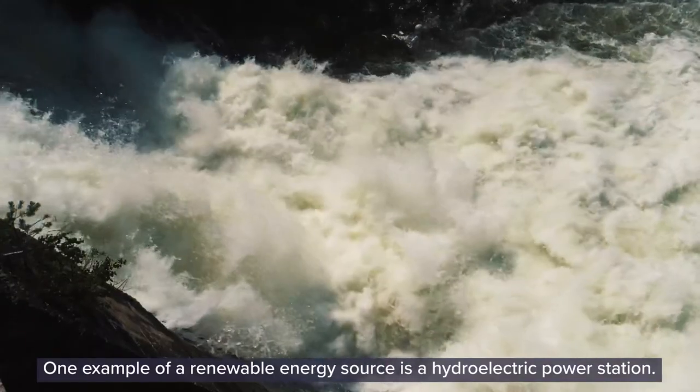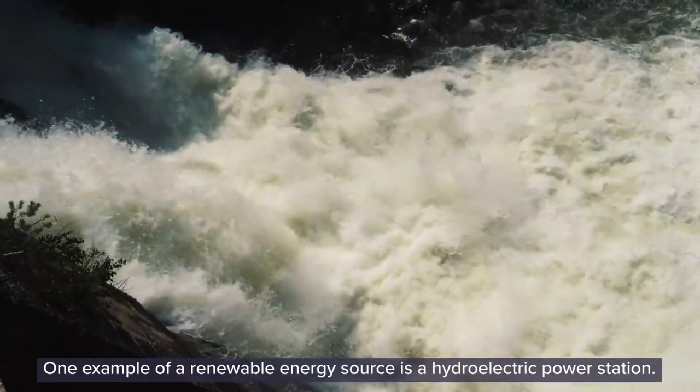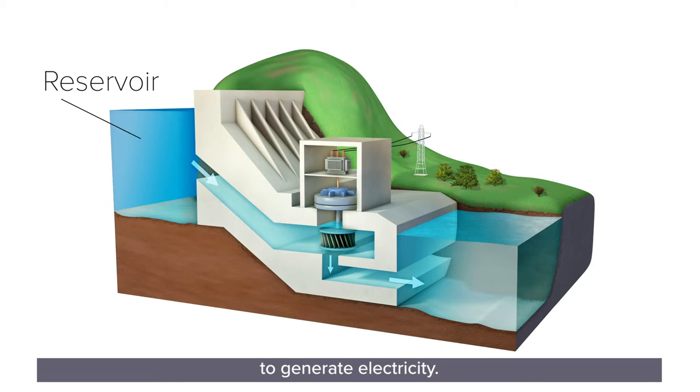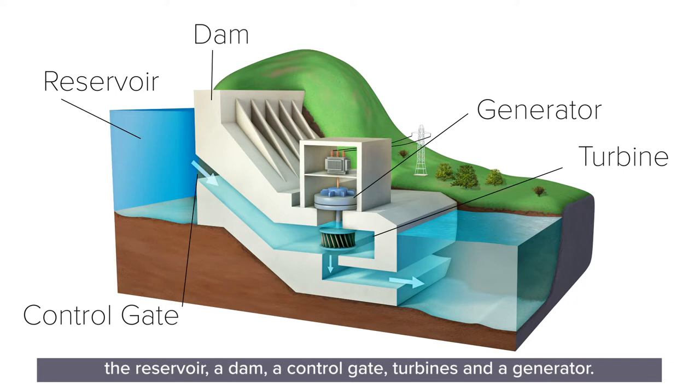One example of a renewable energy source is a hydroelectric power station. Hydroelectric power stations use large bodies of water called reservoirs to generate electricity. The main components of a hydroelectric power station are the reservoir, a dam, a control gate, turbines and a generator. The dam is used to create the reservoir and prevent water from flowing downhill until the control gate is opened, then water rushes downhill and through the turbines, rotating them and generating electricity.